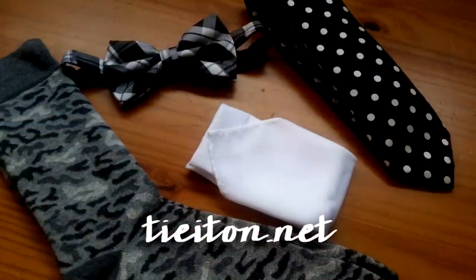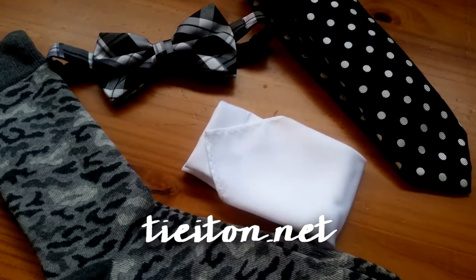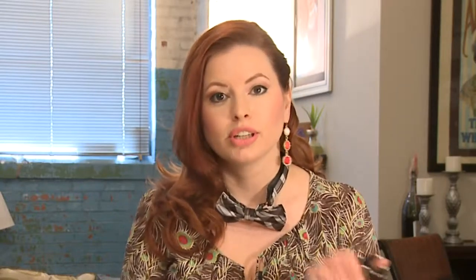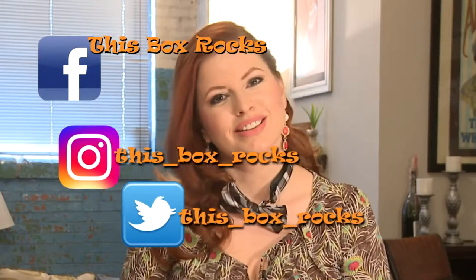So definitely visit tieiton.net to order. Go check it out. Look at the website — tell David Heather sent ya. This is a great way to build your wardrobe of ties. If you're a college student, it's your first job, you're just starting out and you don't want to spend a fortune because ties are expensive — every month you get something new to refresh your wardrobe. Plans start at $35 a month. It's a wonderful value. We've always been very happy with everything we've ever gotten, so thank you to David at Tie It On and thank you for watching.